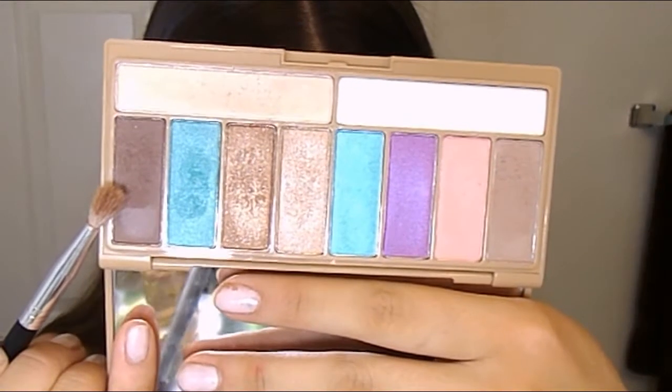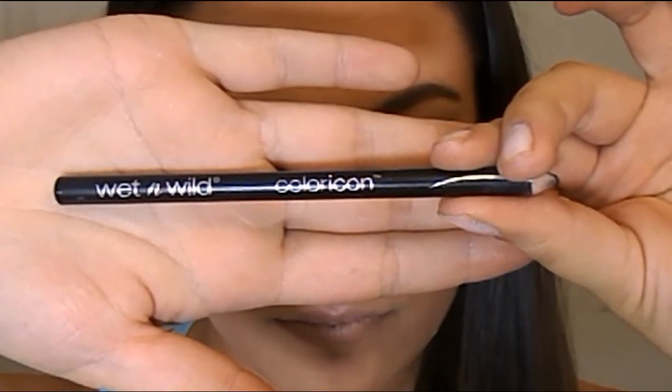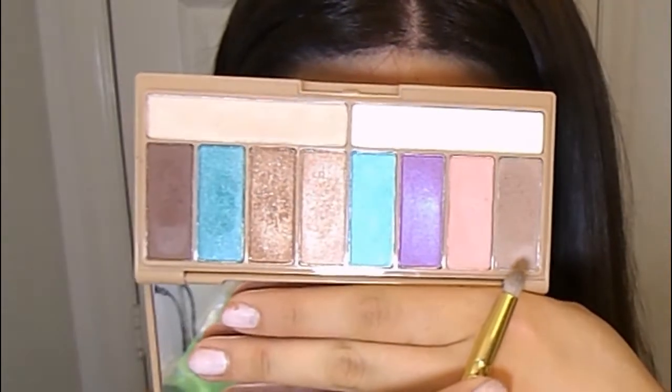I figured I'd let you guys watch what I'm doing since it's in fast-forward motion — explaining everything would be confusing. If you want a step-by-step tutorial on this look, let me know. Then I'm going to use the Wet n Wild Color Icon liner to line the top of my lash line and tight-line, and also work on my lower lash line a little bit because it evens everything out.